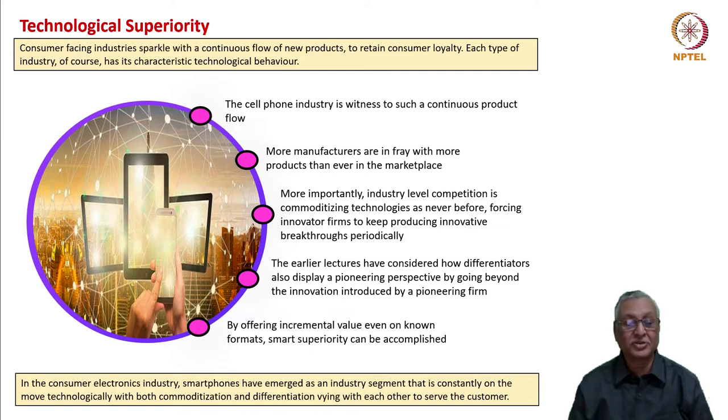That is the core of differentiation. In the consumer electronics industry, smartphones demonstrate this concept of commoditization and differentiation, vying with each other to make life more delectable for consumers.